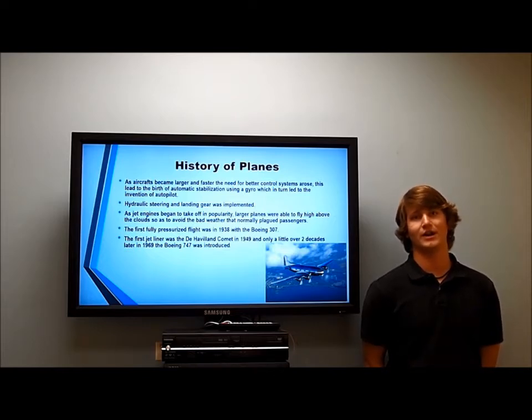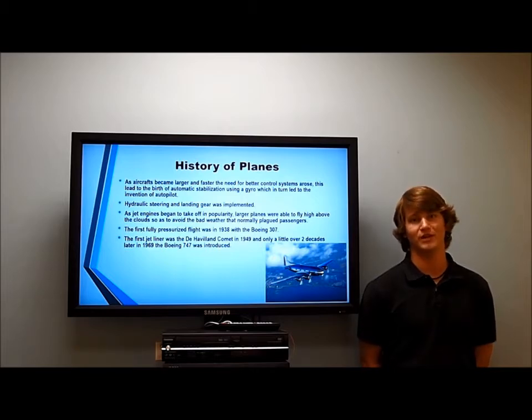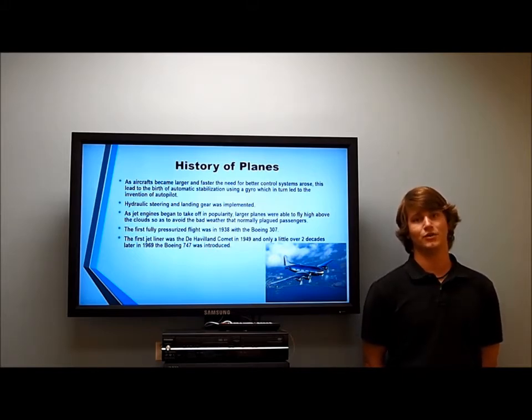During this time period, Hans von Ohain designed the first jet engine, which was immediately implemented in airplanes. Just like gas-powered airplanes, these jet-powered airplanes were able to fly faster, higher, and even better. This created the need for pressurized aircraft, which Boeing addressed in 1938 with the Boeing 307 — the first pressurized aircraft. This was important because airplanes were now able to fly high above the weather and clouds, thus avoiding the extreme turbulence that used to plague passengers quite often.